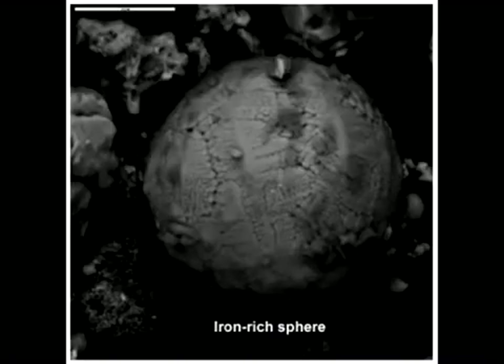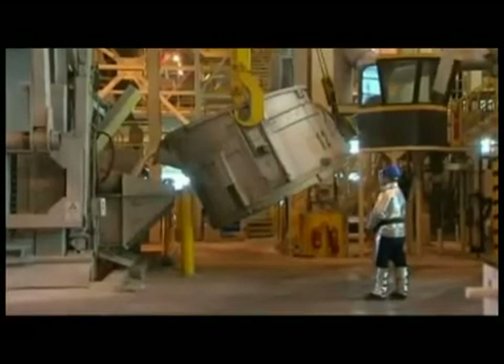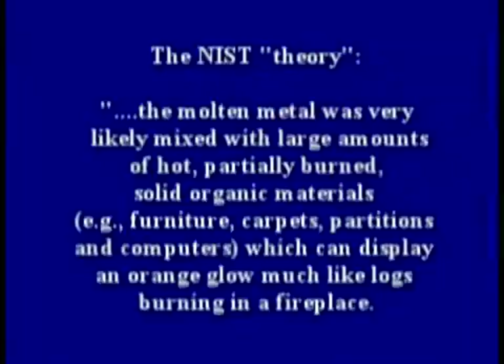NIST ignored much of the evidence of molten iron or steel. They provided their own theory for that yellow metal pouring from the tower. NIST understood that molten aluminum is silver, not red-yellow. So NIST developed a theory to explain the color issue, stating that the molten metal was very likely mixed with large amounts of hot, partially burned, solid organic materials such as furniture, carpet, partitions, and computers, which can display an orange glow much like logs burning in a fireplace.